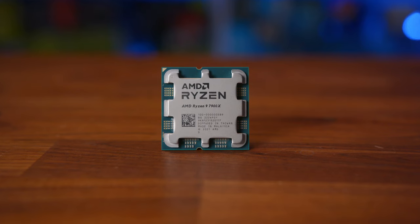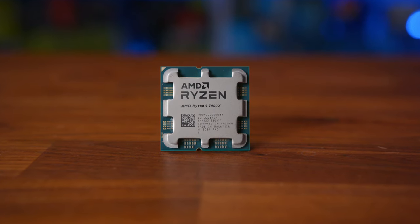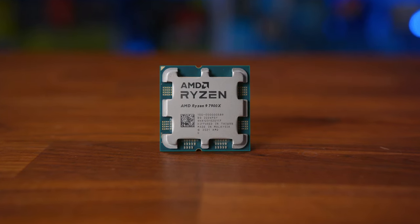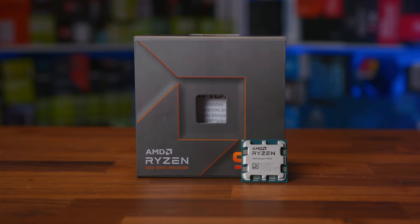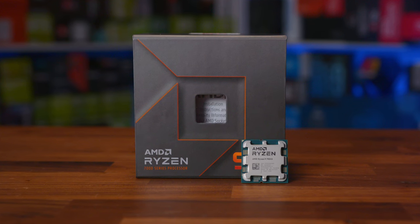Today is the day we can finally lift the lid on the new Ryzen 7000 series of processors, starting with our coverage and mass amounts of benchmarks for the Ryzen 9 7900X — the shiny new 12-core, 24-thread beast that is the direct replacement for the 5900X. But before we get into that, here's a quick word from this video's sponsor.